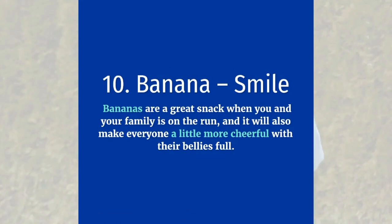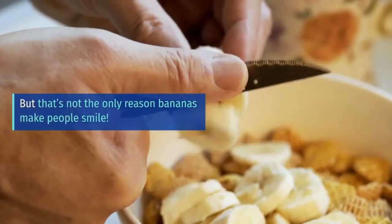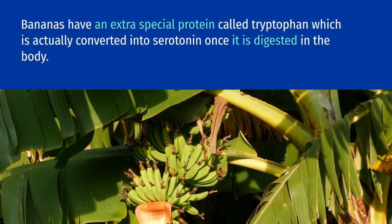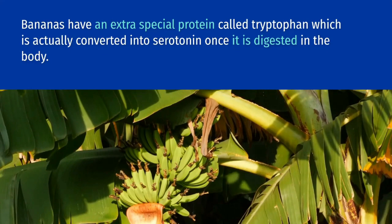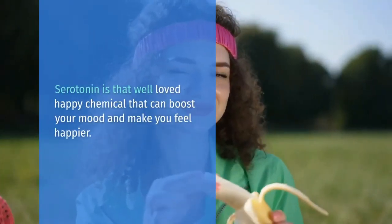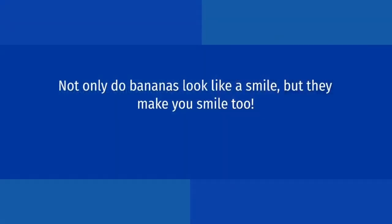Banana equals smile. Bananas are a great snack when you and your family is on the run, and they will also make everyone a little more cheerful with their bellies full. But that's not the only reason bananas make people smile. Bananas have an extra special protein called tryptophan, which is actually converted into serotonin once it is digested in the body. Serotonin is that well-loved happy chemical that can boost your mood and make you feel happier. Not only do bananas look like a smile, but they make you smile too.